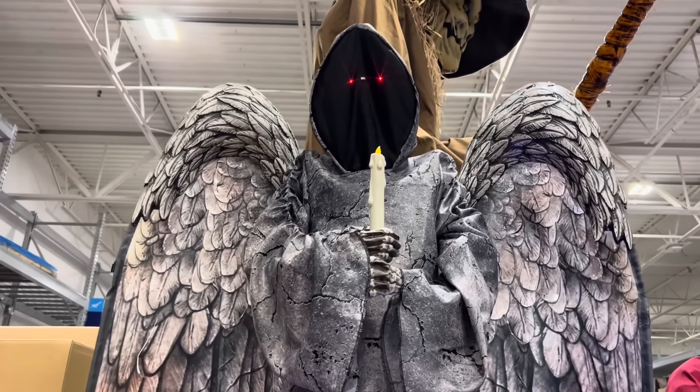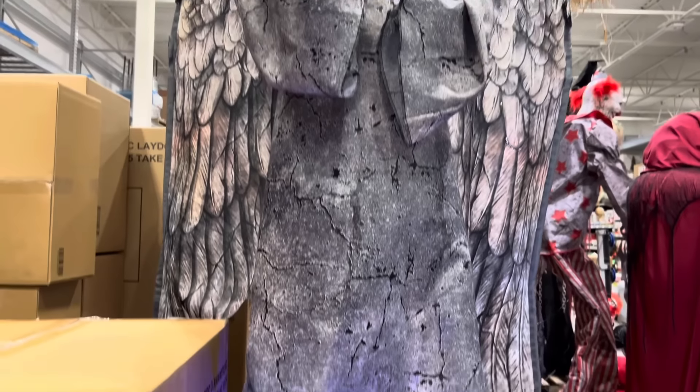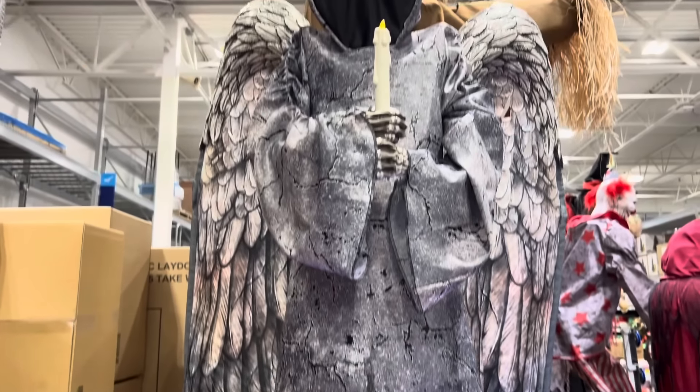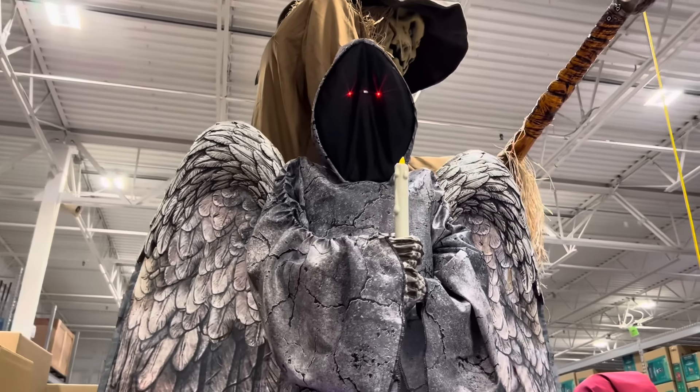Now that you are within my grasp, there will be no escape. You may attempt to run and hide, but there is no avoiding the darkness. That is where I will wait until you finally meet your eternal resting place.